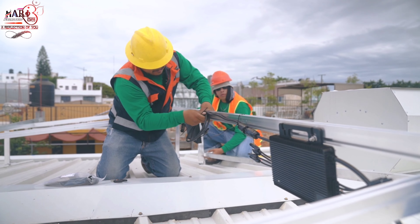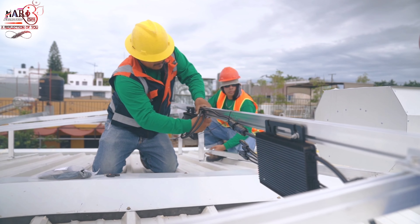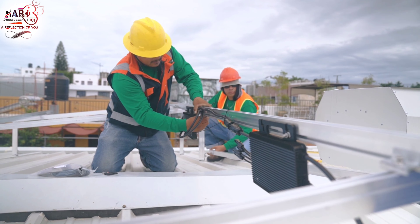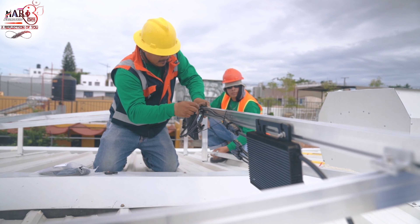Glass railings are a popular choice for many homeowners and businesses. They provide an unobstructed view of the surrounding area, which can be especially appealing for outdoor spaces. Glass railings are also relatively easy to clean and maintain, and they are a good option for creating an open and airy feel to a space.